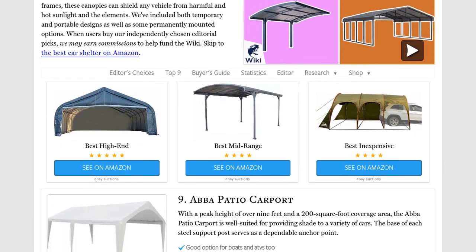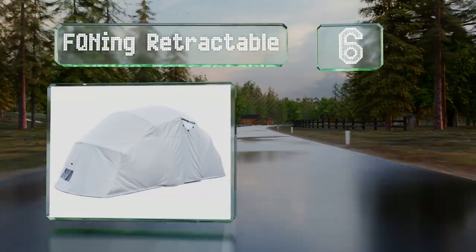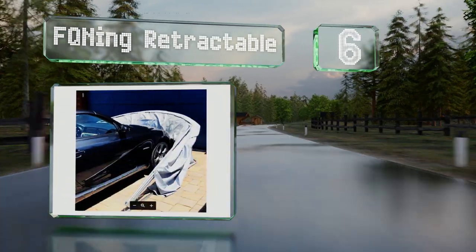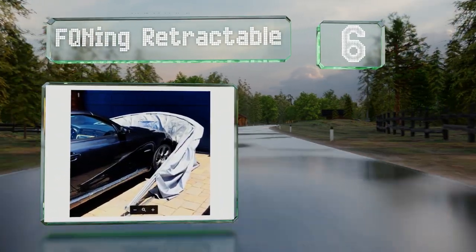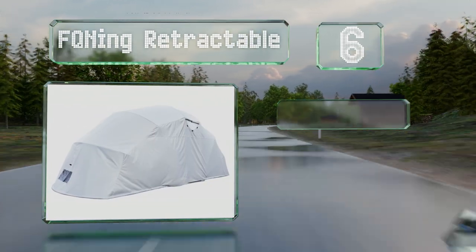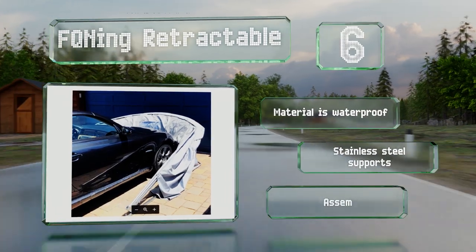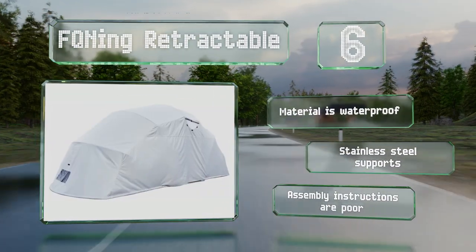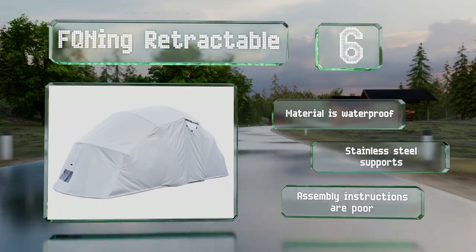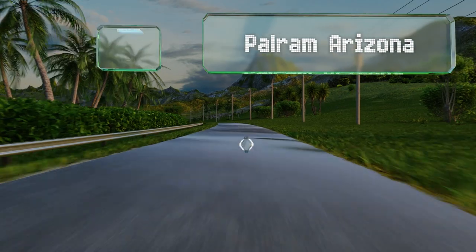At number six, if you like the idea of an option that can quickly and easily be collapsed to give you access to your car, you might be interested in the FQ Inning Retractable. Once it's properly anchored to a driveway, you can fold it over or off your vehicle with one hand. The material is waterproof and supported by stainless steel tubing, however the assembly instructions are poor.